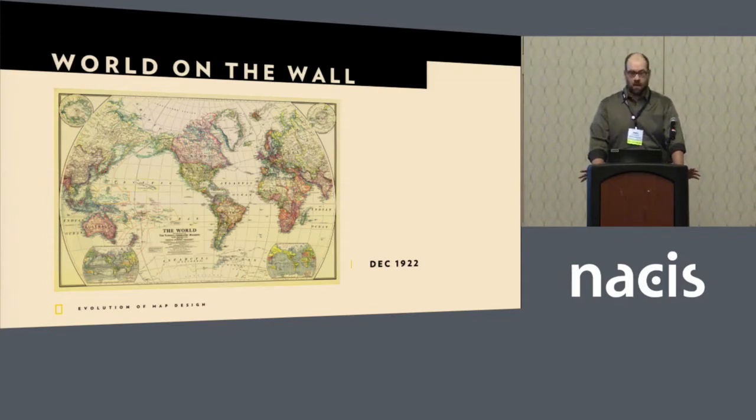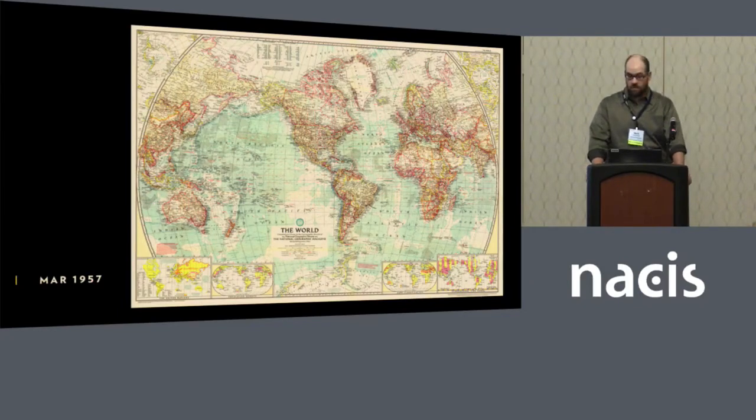Nearly everyone at some point has hung a National Geographic map on their wall. For a lot of children, this is an introduction to geography. We have a reputation for beautiful yet informative wall maps. From 1922, this is the very first one — we started to produce one or two every other year. This is based on the Van der Gritten IV projection patented in 1904, and this bucked the trend of using Mercator. National Geographic was trying to give a more accurate appearance of the world.